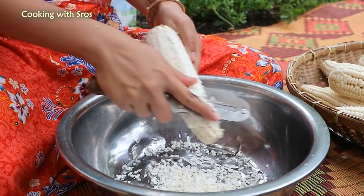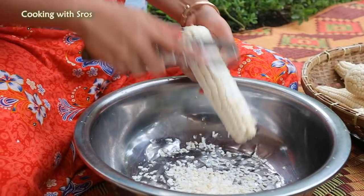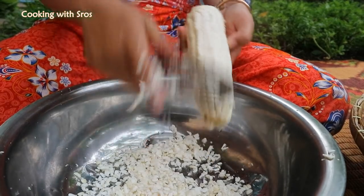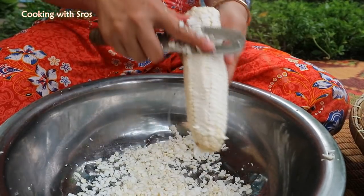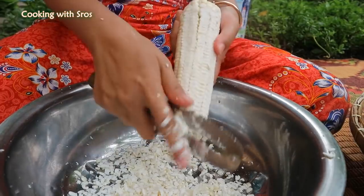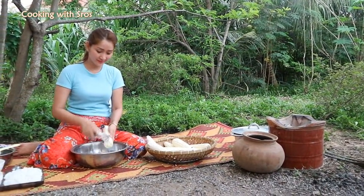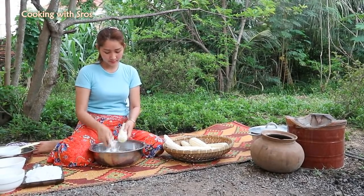You can add a little bit of water. I'm going to add some water.